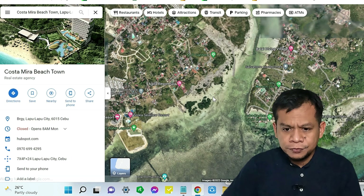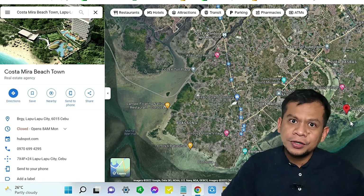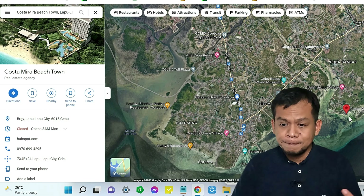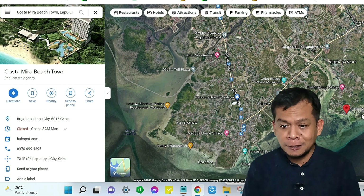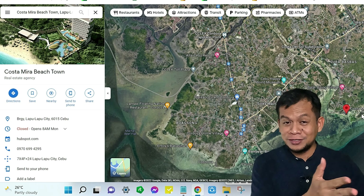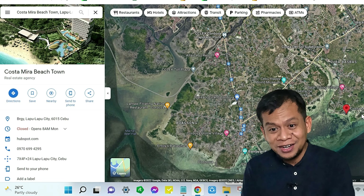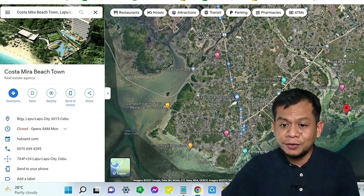Expanding the map a bit — from Cebu City or the SM side going to Costa Mira, 20 minutes would be realistic, compared to before when going to Lapu-Lapu from Cebu City would take much longer.